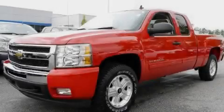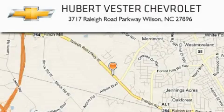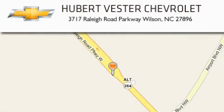Stop by today and test drive this vehicle for yourself. Hubert Vester Chevrolet is located at 3717 Raleigh Road Parkway in Wilson. Our goal is to exceed all of your expectations to ensure that you'll return for future visits.